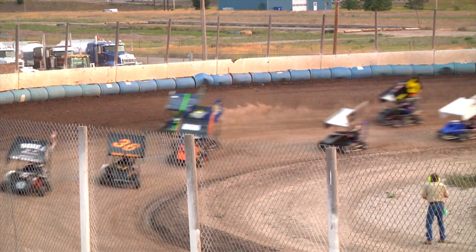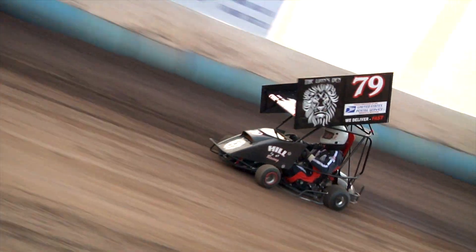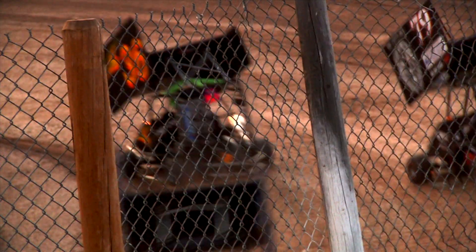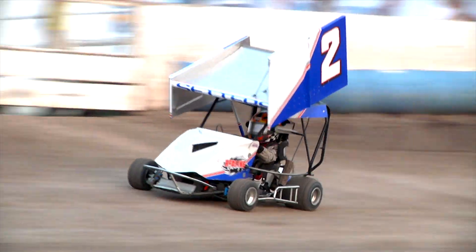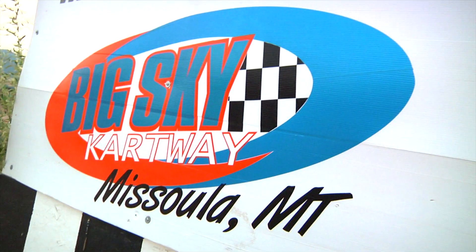Welcome to Big Sky Kartway. Tonight it's all about outlaw kart racing. Get ready for non-stop highlights of all the dirt slinging action. Outlaw Kart Racing from Missoula, Montana coming at you now.